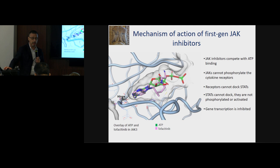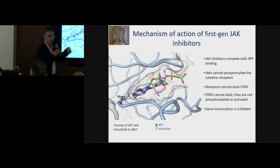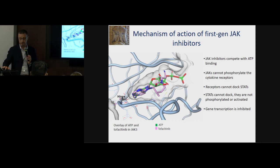JAKs are kinases — phosphotransferases — that take ATP and attach it to a substrate using their kinase domain, which has a binding pocket. In the case of a JAK inhibitor like tofacitinib, the drug overlaps exactly where ATP binds, inserting itself into the ATP binding pocket and interacting with the hinge region. This prevents the JAKs from phosphorylating the cytokine receptor, the STATs, and so on — blocking the entire signaling cascade and gene regulation downstream.